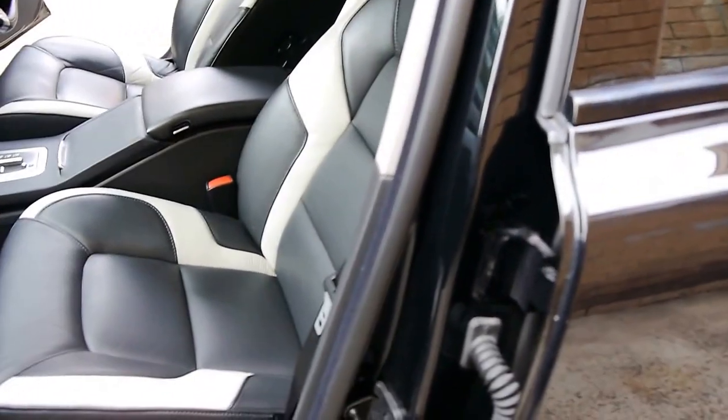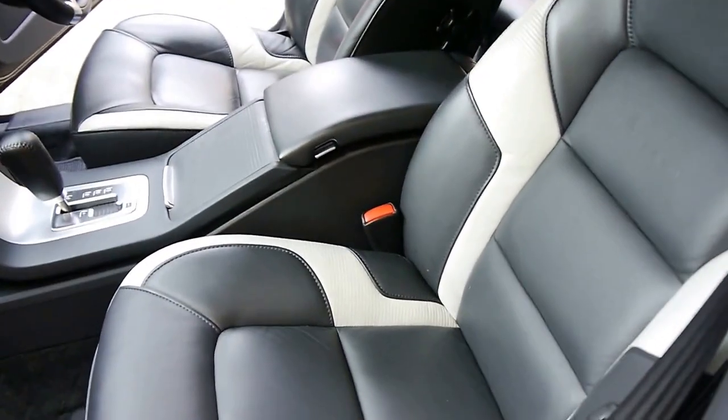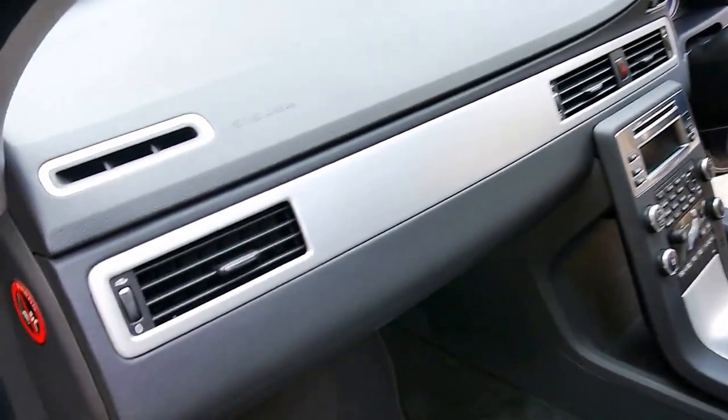Look at these amazing bucket-style two-tone leather interior seats. It is a full leather interior and you get this lovely stainless steel finish on the dashboard.